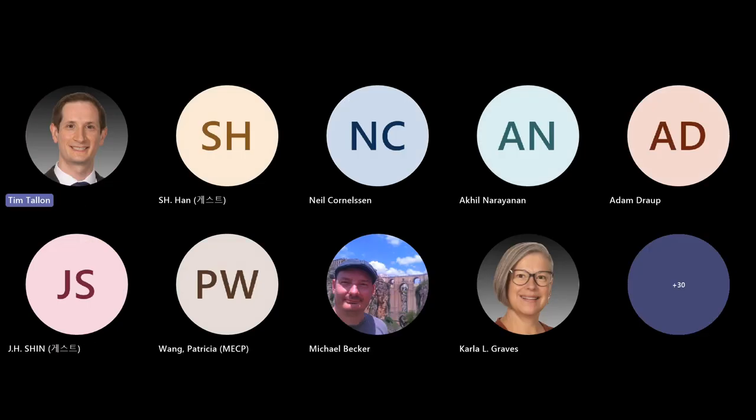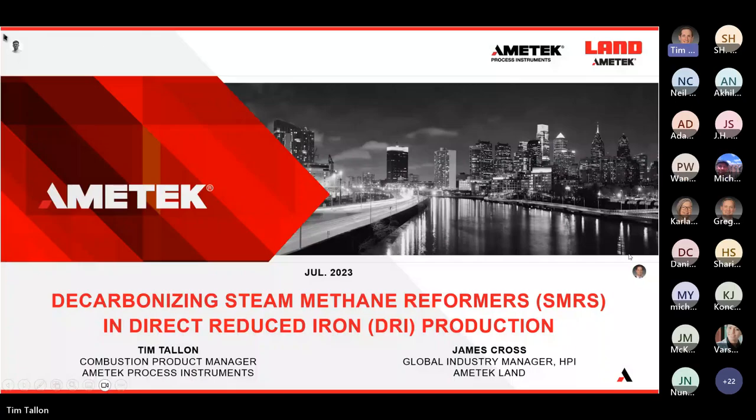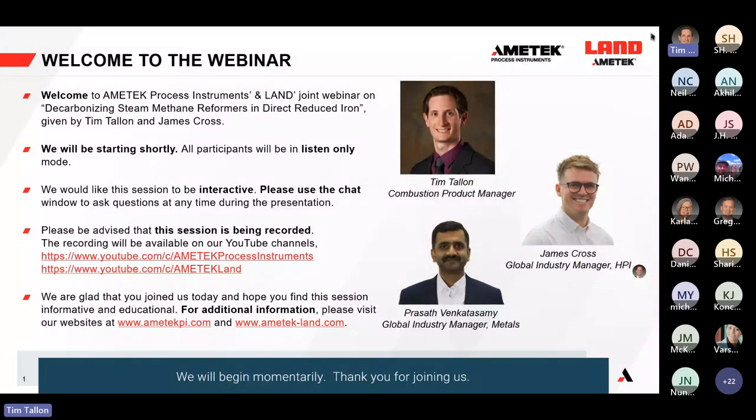Good morning, good afternoon, and good evening. I appreciate you in attendance today. I'm here in company with James Cross — James, can you hear me okay? Yes, hi Tim.